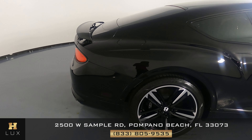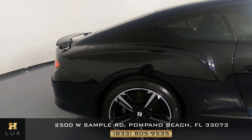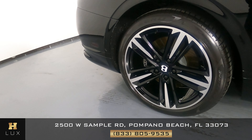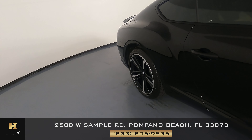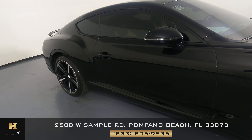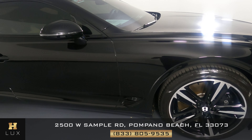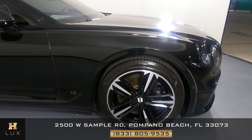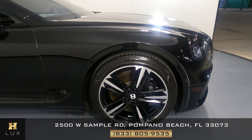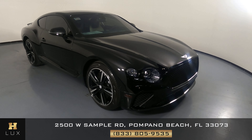Now we're going to look at the passenger quarter panel and wheel. This quarter panel is perfect, and the wheel has no curb rash. Let's have a look at the passenger door — this door has no scratches at all, everything is fine. The last fender and wheel looks perfect: the fender has no dents or scratches and the wheel has no curb rash. So the exterior of this car is in excellent condition.